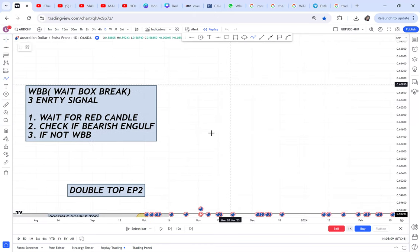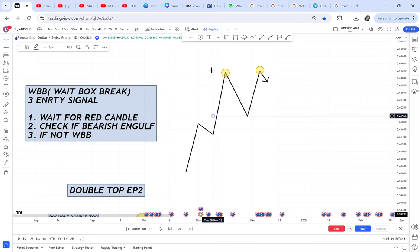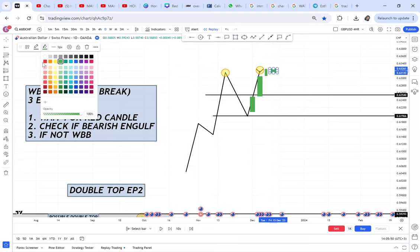For instance, you had a double top like this. The market has a double top and this is your neckline — that is what we covered in episode one, that is our half. So once you identify this double top, the three entry signals apply. You will wait for a red candle. As the market was going up, these are green candles. Once the double top has been activated, you wait for a red candle.